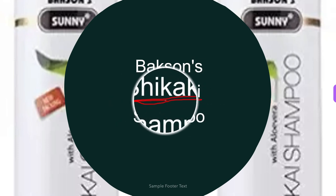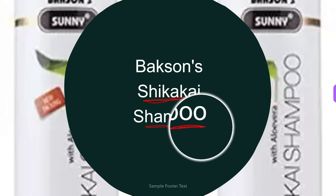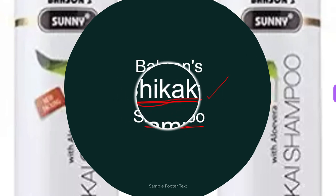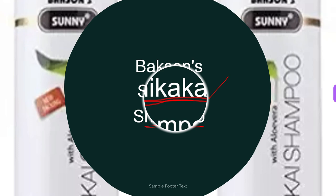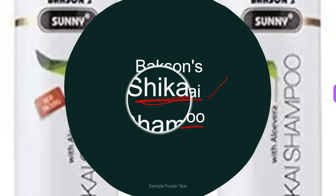Last but not least, the fifth homeopathic shampoo is Bakshen's Shikakai Shampoo. It has anti-inflammatory properties, treats hair fall and dandruff, nourishes the hair roots, promotes healthy hair growth, and keeps hair replenished, clean, silky, and soft. The key ingredients are extract of aloe vera and shikakai, water, sodium lauryl sulfate, betaine, and coco diethanolamide.